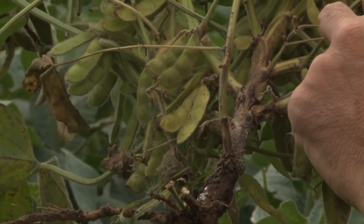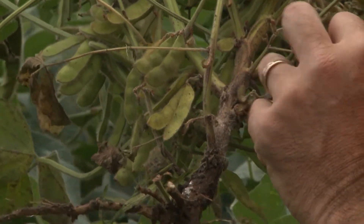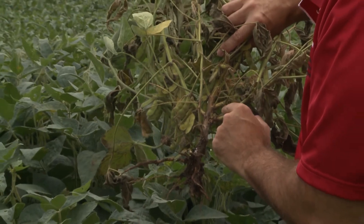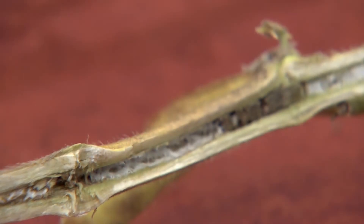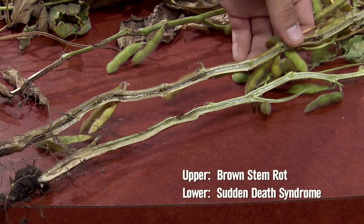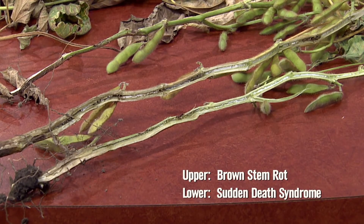Phytophthora is one you'll want to pay attention to — it needs standing water to be activated, then the spores swim to the plant and initiate infection. Gradually you'll see those plants wilt and die with yield loss. It can easily be confused with brown stem rot; symptoms are similar in that both have lesions developing from the soil line up. But if you split the stem open, brown stem rot will show little brown platelets. Diagnostics will be really important so you can plan next year — whether you need a seed treatment, genetic resistance, or partial tolerance.